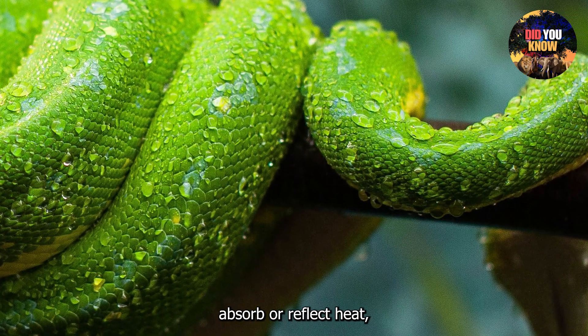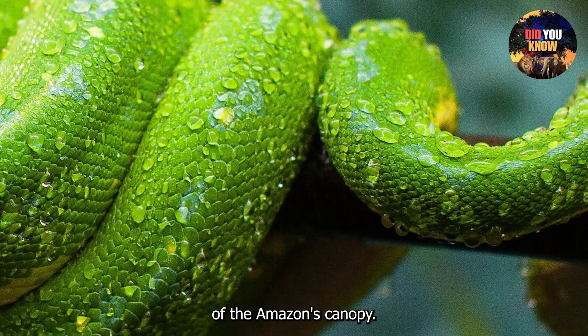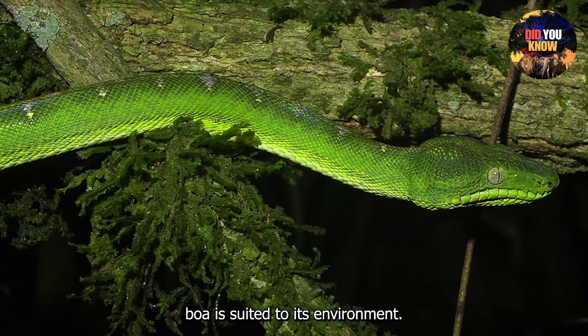The snake's color helps absorb or reflect heat, giving it a better chance to survive the harsh conditions of the Amazon's canopy. This unique adaptation shows just how perfectly the Emerald Tree Boa is suited to its environment.